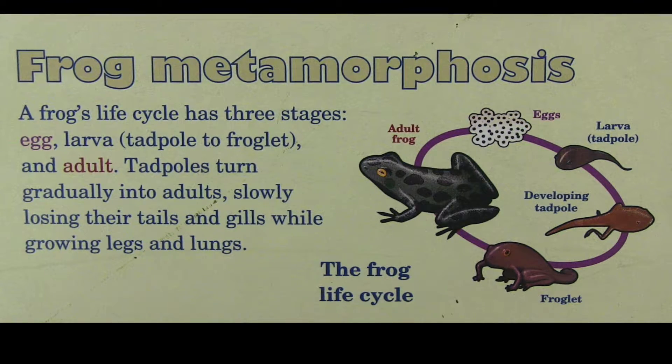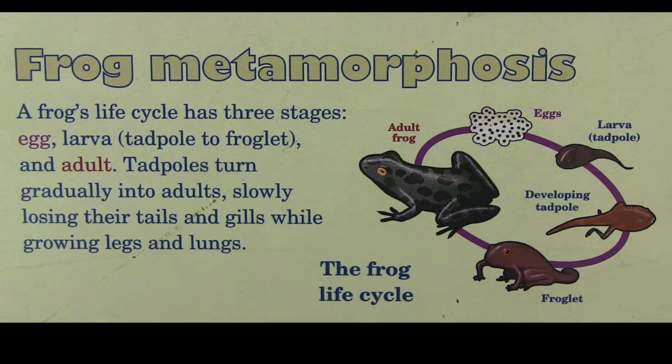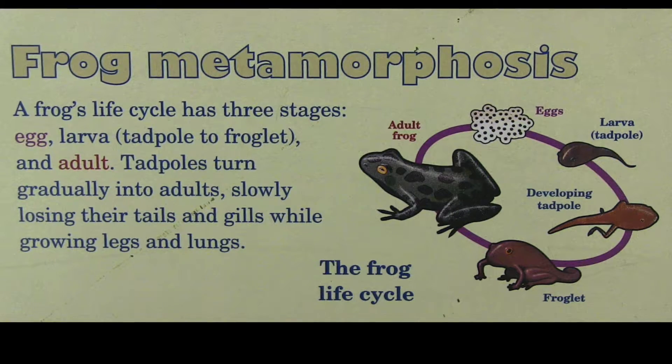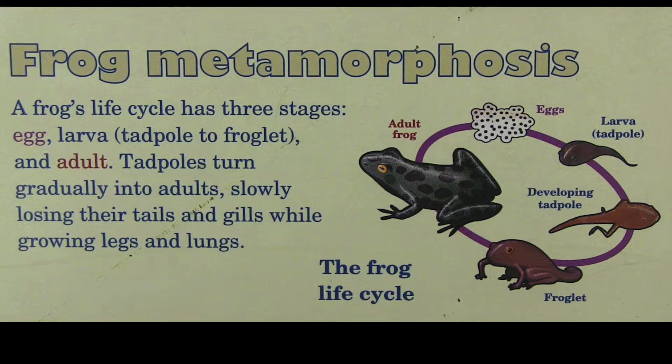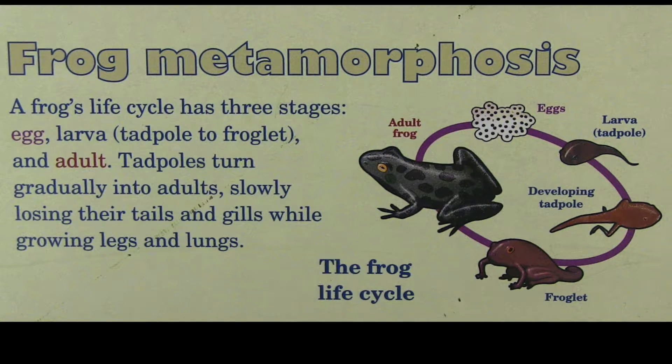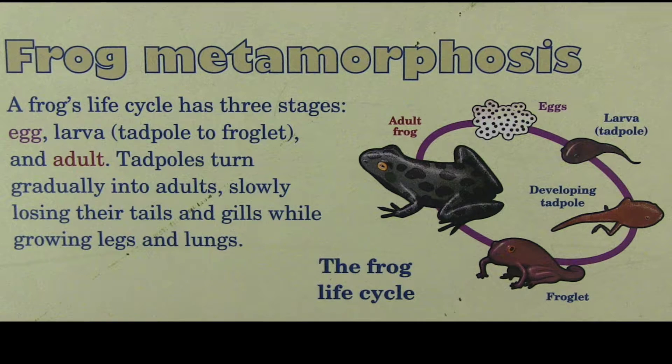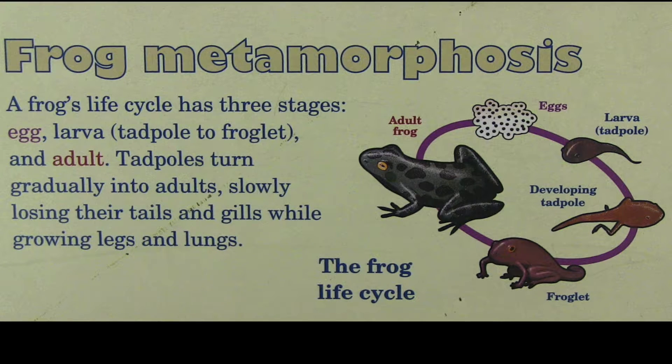As they start to metamorphose from tadpole to frog, their tail begins to shrink and they actually absorb the fat stored in that tail during metamorphosis. They'll start growing their hind limbs usually first, and they'll also develop lungs — they aren't born with lungs, but develop them through the metamorphosis process.